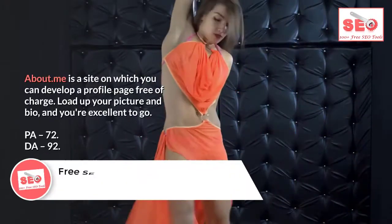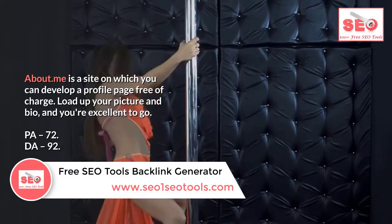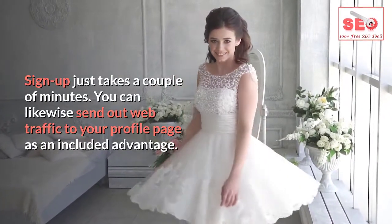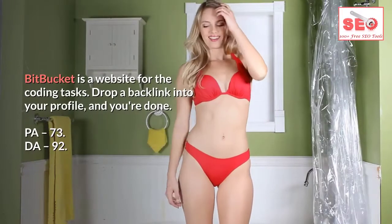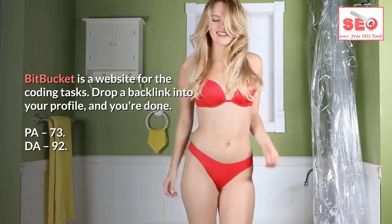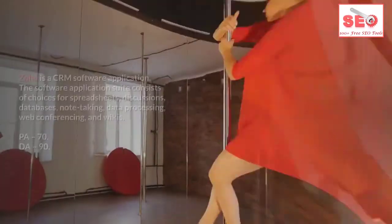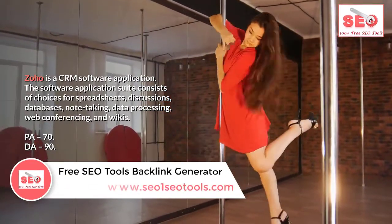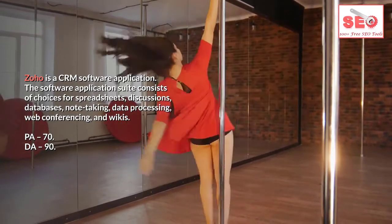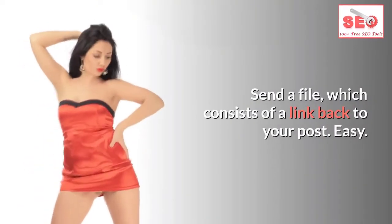Number eight: About.me. About.me lets you create a profile page for free. Load up your picture and bio and you're ready to go. PA 72, DA 92. Sign up takes just a couple of minutes. Number nine: Bitbucket. Bitbucket is a website for coding tasks. Drop a backlink into your profile and you're done. PA 73, DA 92. Registration is free and you do not need a coding project. Number ten: Zoho. Zoho is a CRM software suite with tools for spreadsheets, databases, note-taking, and wikis. PA 70, DA 90. Register for a free account and submit a file that includes a link back to your post.